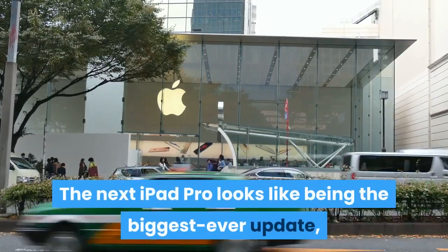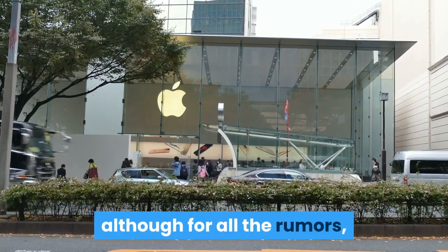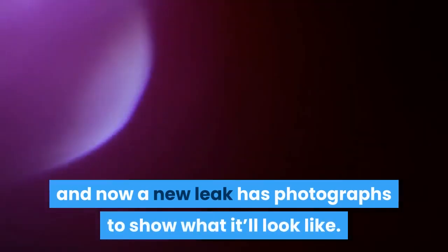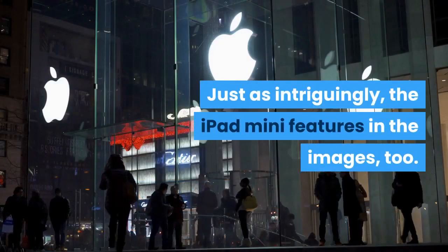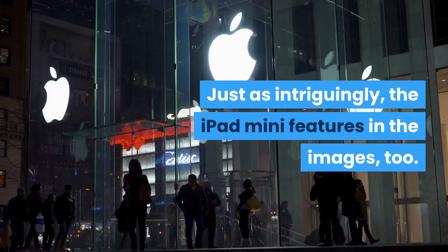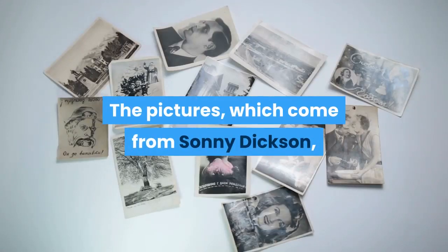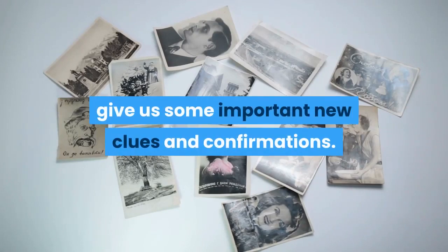The next iPad Pro looks like being the biggest ever update, although one key question is still hanging in the air. It's very nearly with us it seems, and now a new leak has photographs to show what it'll look like. Just as intriguingly, the iPad mini features in the images too. The pictures, which come from Sonny Dickson, give us some important new clues and confirmations.